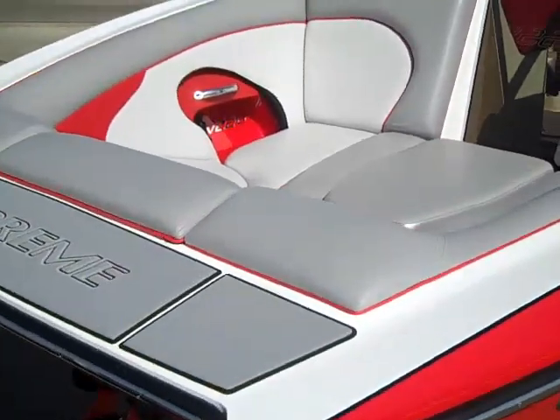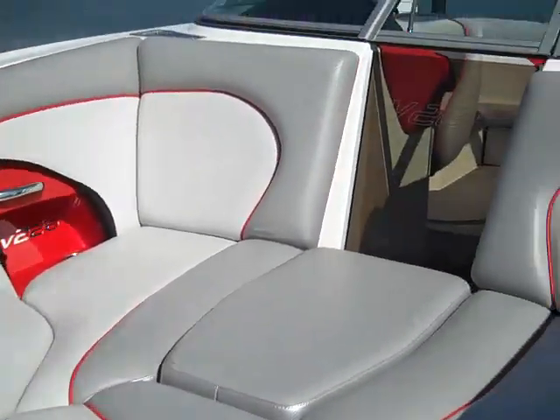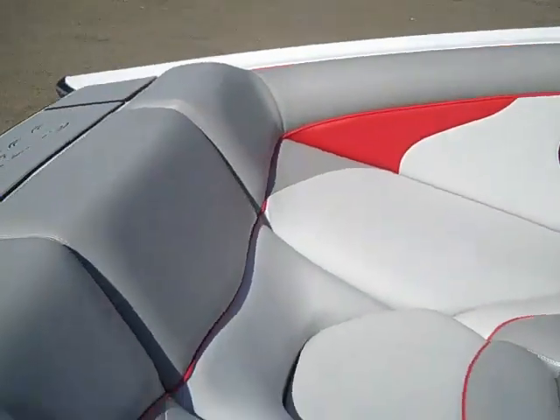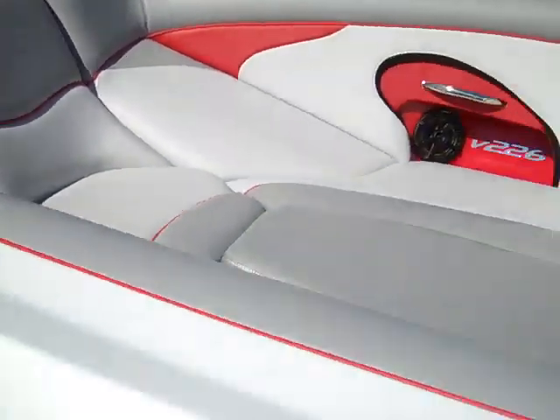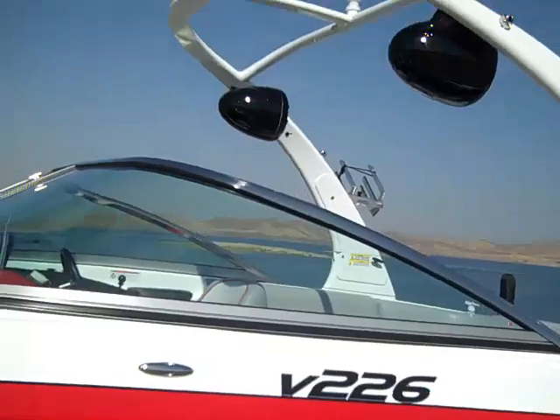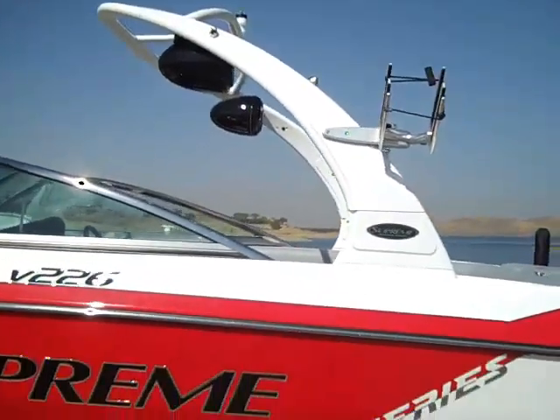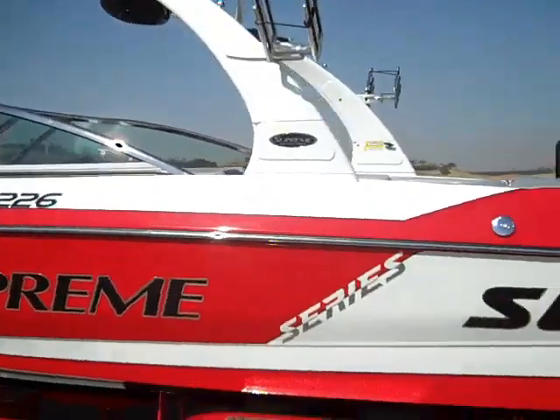Huge front open bow with a wind dam, stainless steel windshield, tons of seating — beautiful boat. Awesome cast extreme tower with swivel board racks.